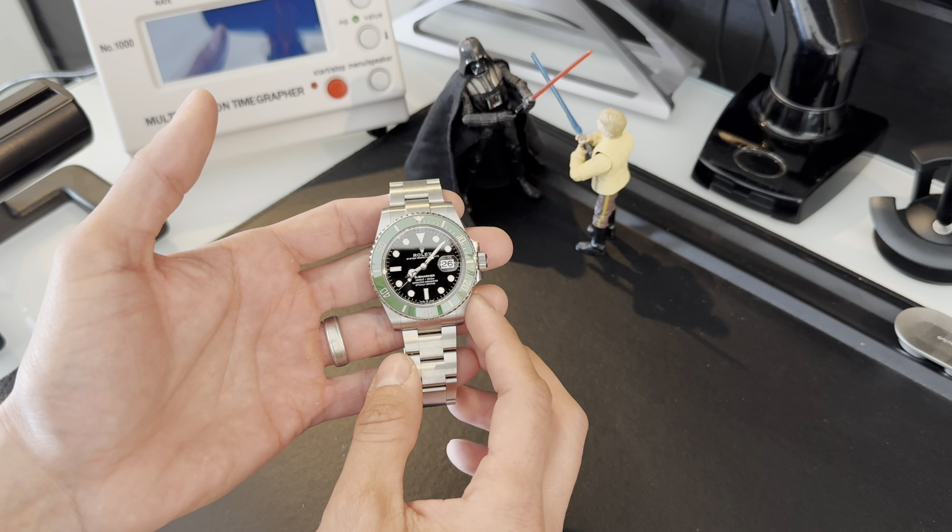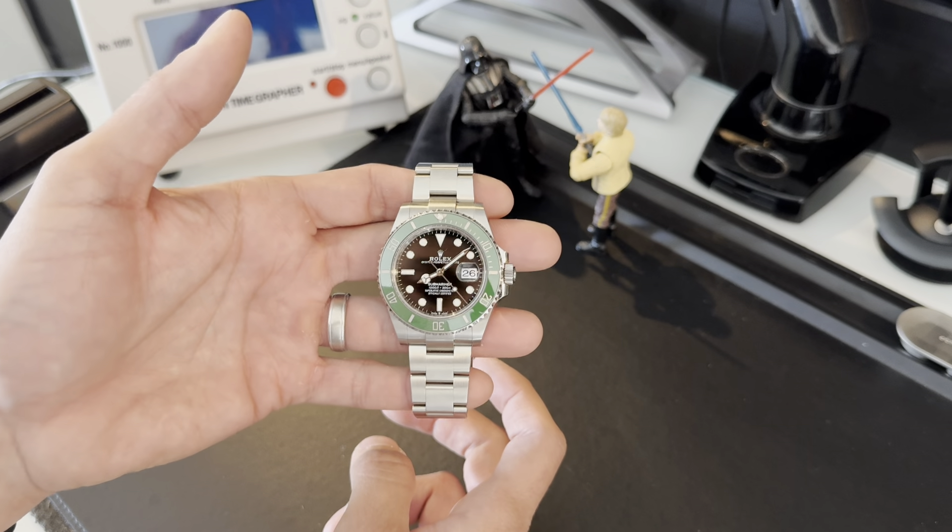In 2023, Rolex changed their bezel color. They don't label that on any material you receive from an authorized dealer or on the Rolex cards — Rolex subtly makes changes to their watches. They end up with nicknames like Mark II referring to this bezel, and this watch is oftentimes called the Starbucks.